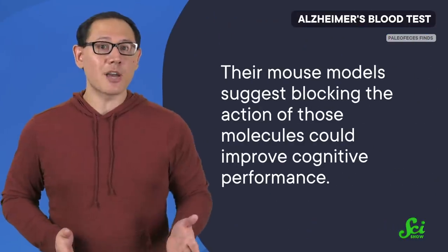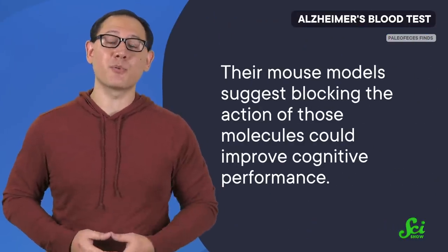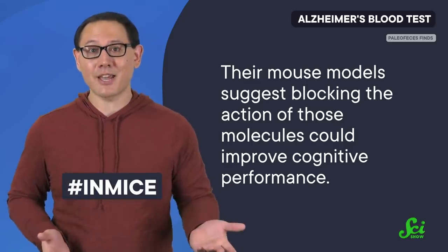The researchers also hope that their findings might give way to a treatment. Their mouse models suggest blocking the action of those molecules could improve cognitive performance, but for now, that's hashtag in mice. So while this blood test isn't close to being ready for the public yet, there is reason for hope, which we are big fans of.